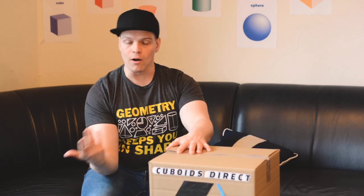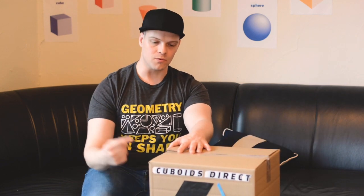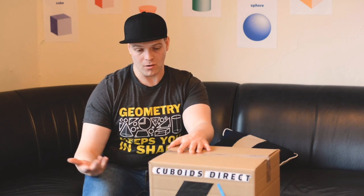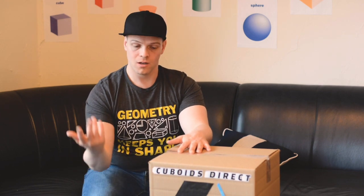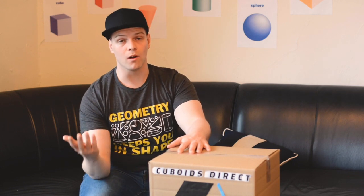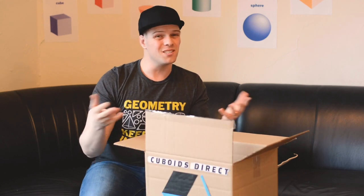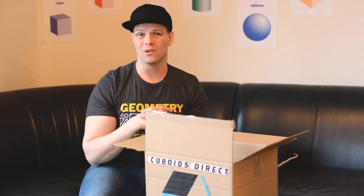I mean, this is pretty disappointing. I don't know if I would necessarily keep my subscription to Cuboids Direct because of this. The rest of my day is kind of shot now because I was expecting to get a prism — 6 faces, 8 vertices and 12 edges — and now I've got an empty box. So if I had to rate it just on my experience today, it's probably 0 out of 5.